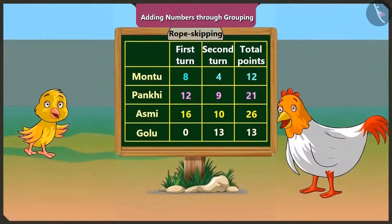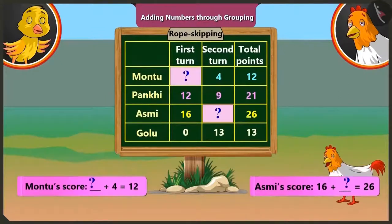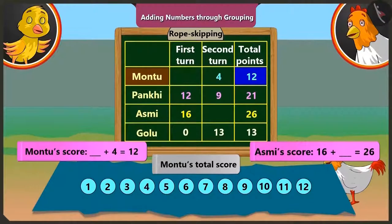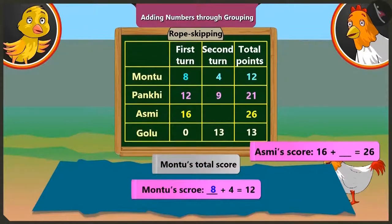Pilu, let us play an interesting game. Can you turn to the other side? Now look at the scoreboard. How many points did Montu get in the first round and how many points did Asmi get in the second round? But mummy, you erased both the numbers. How can I find that? I will tell you. Montu's total score is twelve, so he will take twelve numbers. Montu got four points in the second round, so we will mark those four numbers and count the numbers left out — one, two, three, four, five, six, seven and eight. So we can find that Montu got eight points in the first round. On adding eight and four, we get twelve.